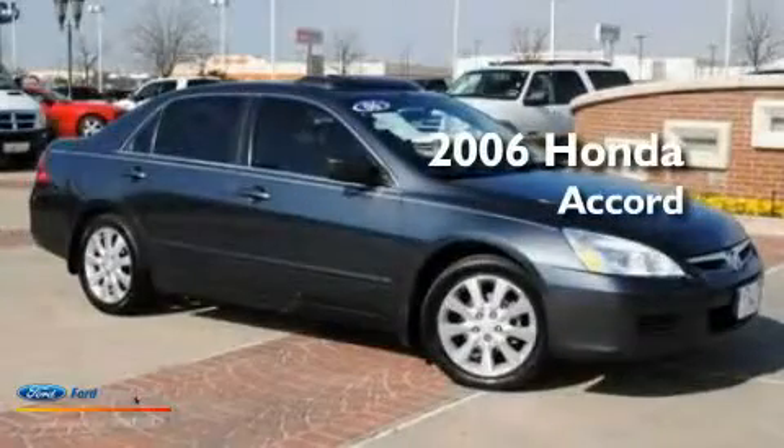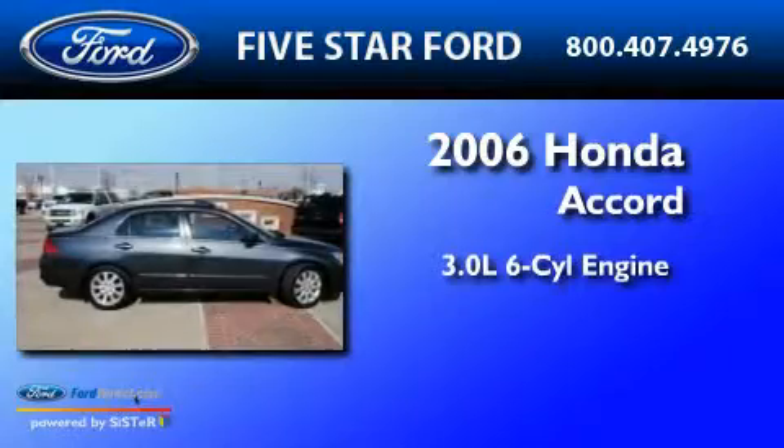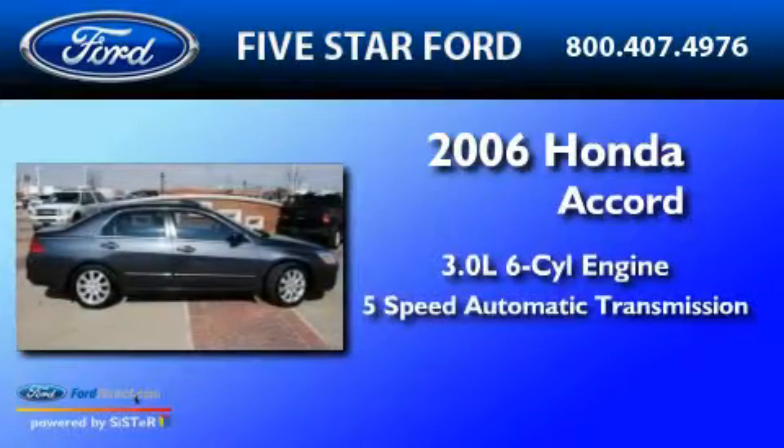This is a 2006 Honda Accord. It has a 3.0-liter six-cylinder engine and a 5-speed automatic transmission.